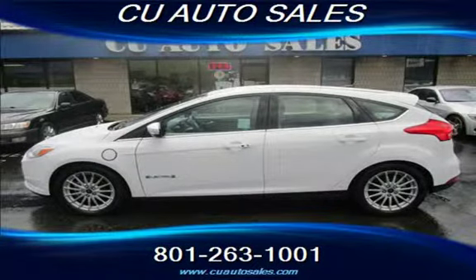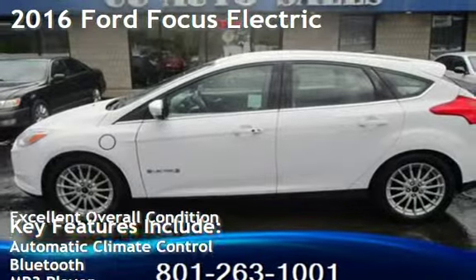Thank you for visiting us today. Presenting a pre-owned 2016 Ford Focus.